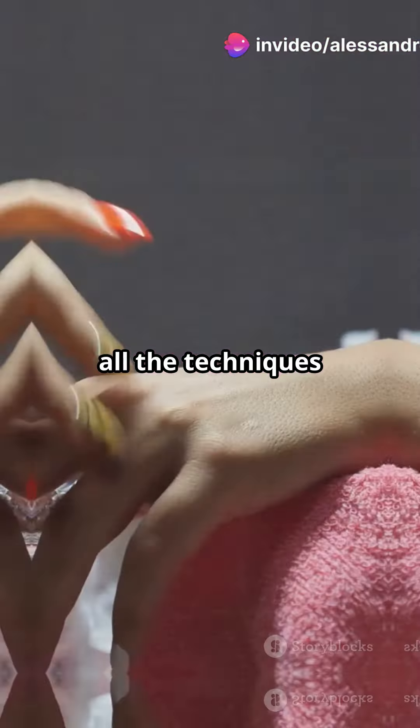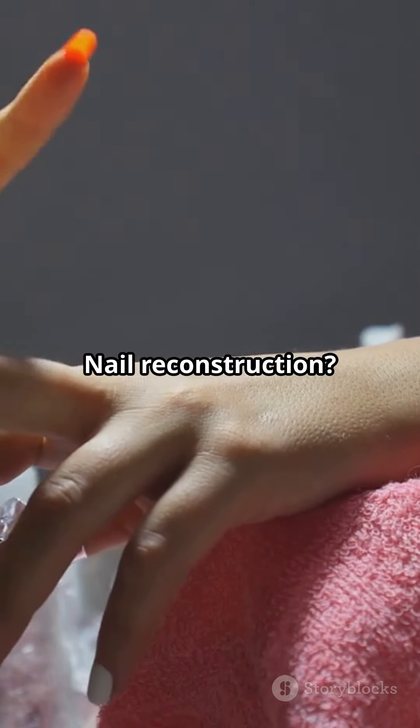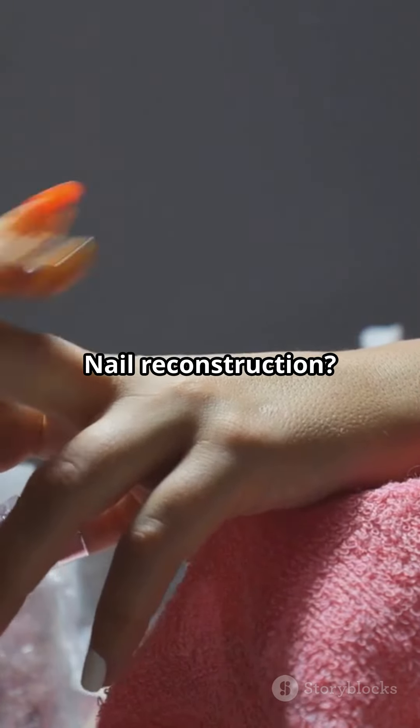You need to hear this if you're a nail art fanatic. Whether you're just starting out or you're a seasoned nail tech, we've got something that's going to change your world. Introducing Tutorial, Step-by-Step Nail Technician — the ultimate guide to mastering nail art from A to Z.